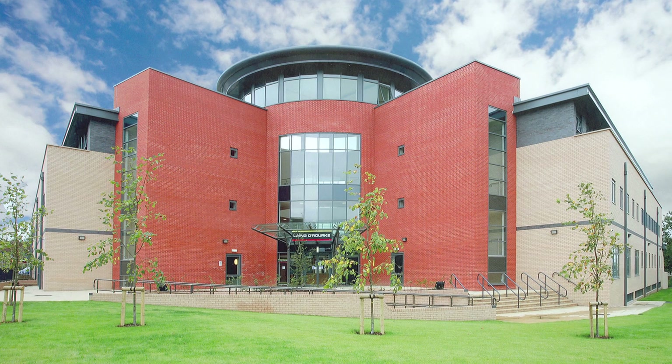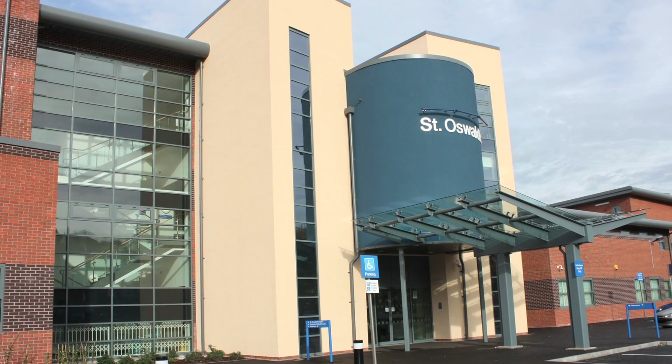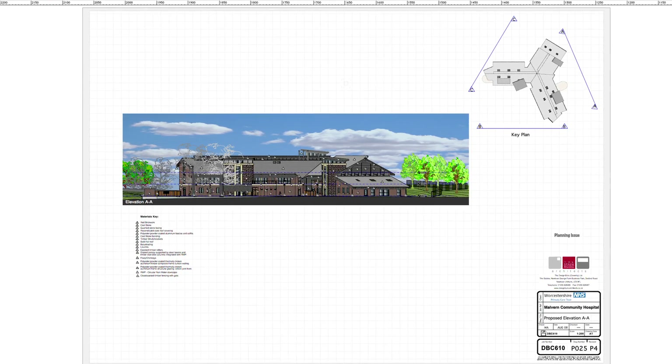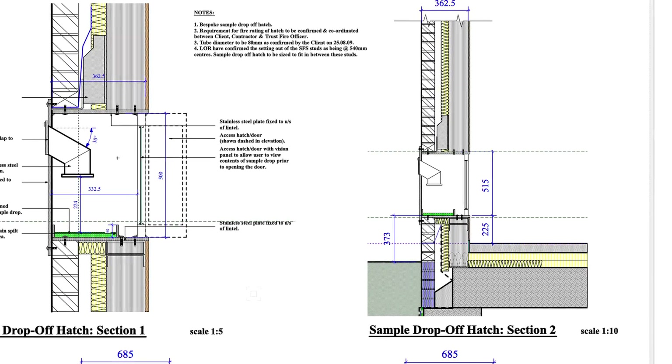The government has mandated all centrally procured projects are delivered in BIM to level two by 2016. That means that we've had to upgrade our software and educate ourselves in the workflows to be able to deliver those projects.